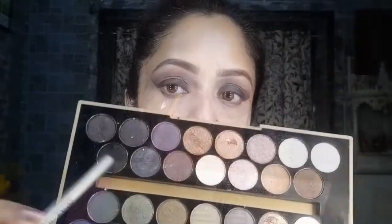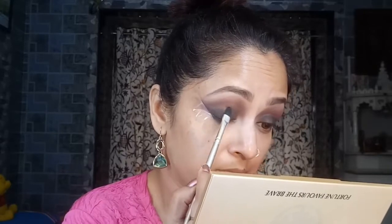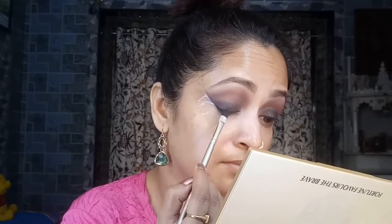Taking the 'Black' shade again, I'm patting it in the center and outer corner to intensify things further. Then going back with 'Winning' to blend everything well. For the final touch to the eyelid, I'm taking the shade 'Lonely Planet' — a gorgeous shade with black and little pink shimmer flakes — and patting it right in the center of my eyelid.